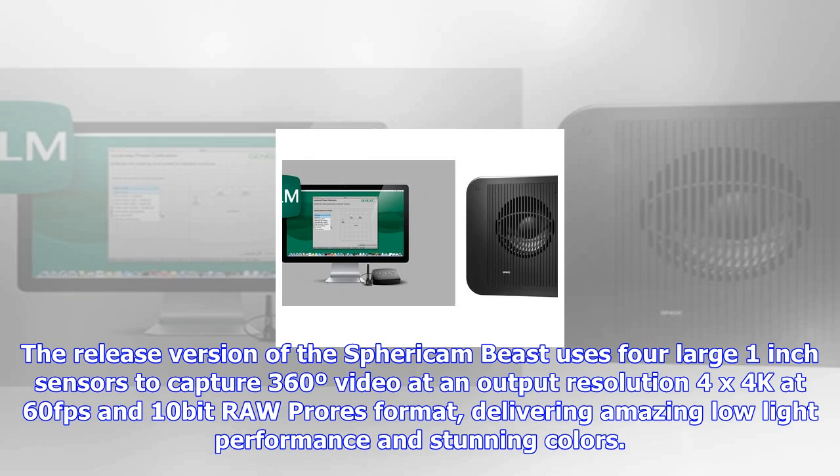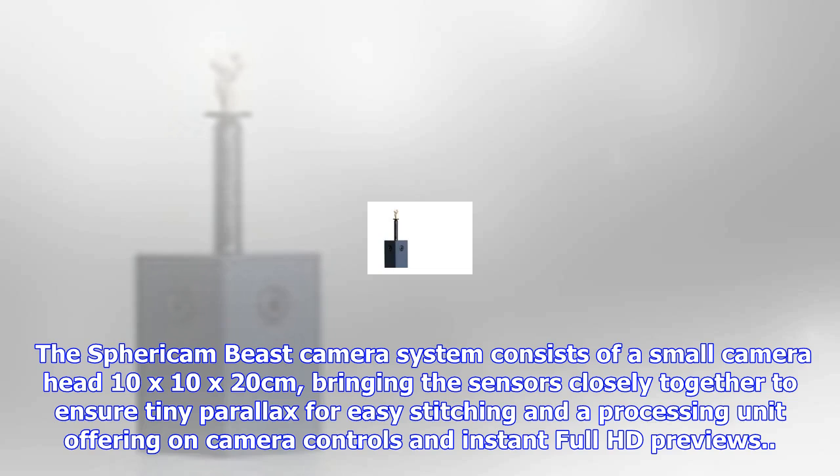Delivering amazing low-light performance and stunning colors, the Spericom Beast camera system consists of a small camera head — 10x10x20 cm — bringing the sensors closely together to ensure tiny parallax for easy stitching, and a processing unit offering on-camera controls and instant Full HD previews.